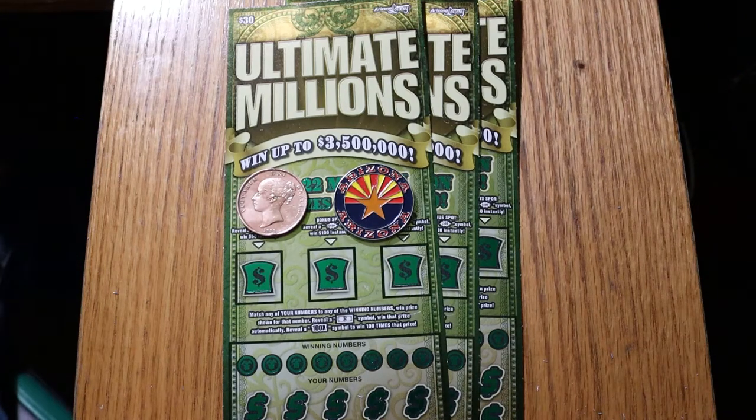What's up YouTube, AZ Scratchers here with another little Scratchin' session. And today we're going to delve back into the big boys. I've got three $30 Ultimate Millions tickets, my favorite of the $30 tickets.